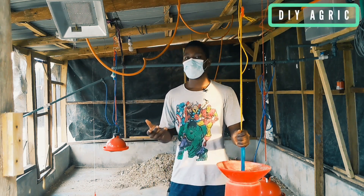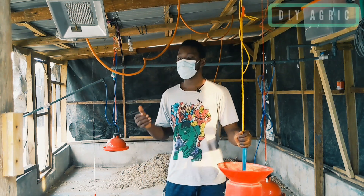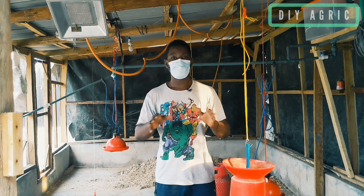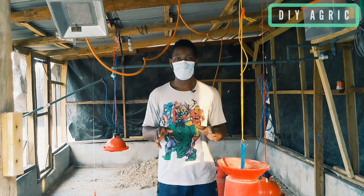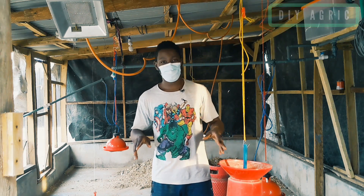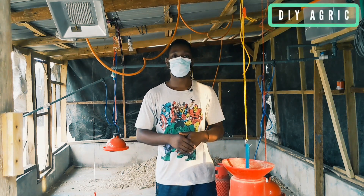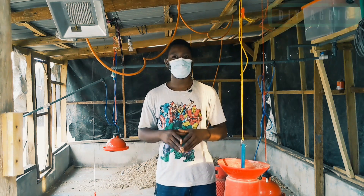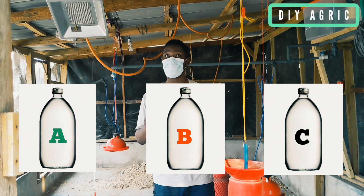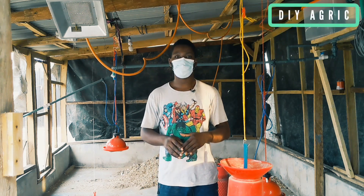Today we're covering one of the topics that a lot of people don't often talk about in the poultry business — the day you want to clean and disinfect your house. It is one of the most tedious parts of the job. There are many ways to do your poultry house cleaning, but there's only one right way to do it. A lot of people get things messed up because of the way they cleaned and disinfected their poultry house — from the method used to the choice of disinfectant.